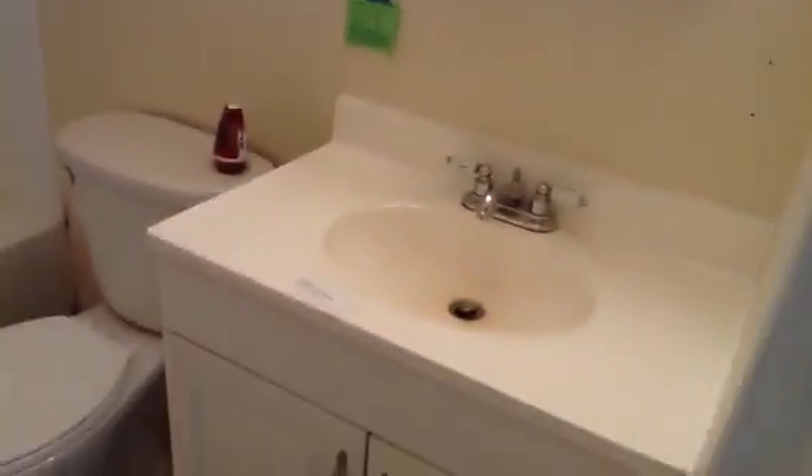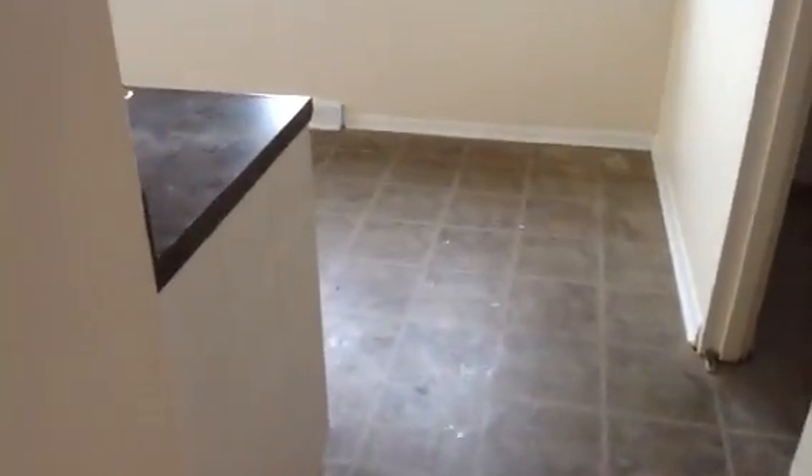We have the bathroom with a nice vanity and nice medicine cabinet. Right off there we have the mechanical room with the furnace. We still have to install a hot water tank — that's coming. This unit also has a good amount of storage space. There's a tiny storage space back there as well.